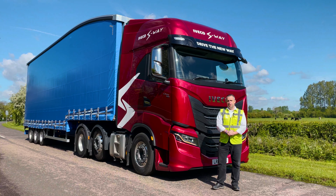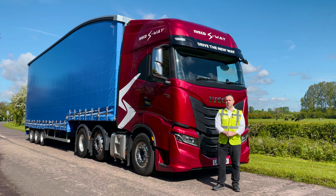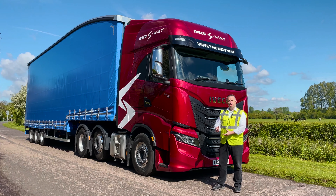As part of our continual multi-million pound fleet investment programme, we're going to be introducing trucks to the range such as the new IVECO S-Way.